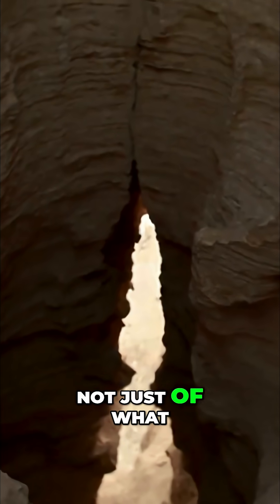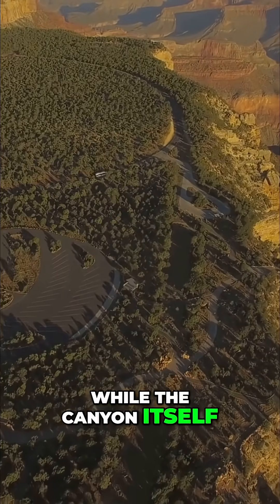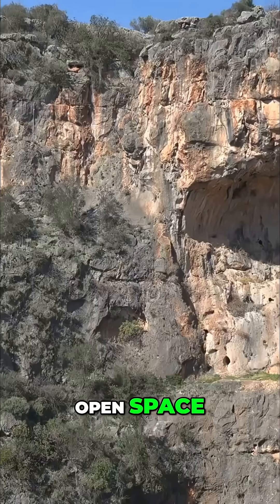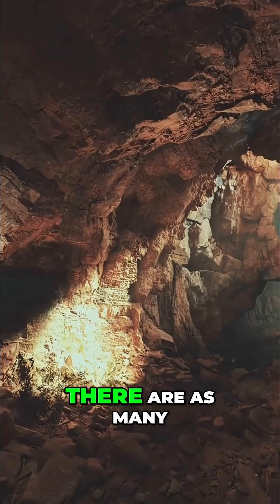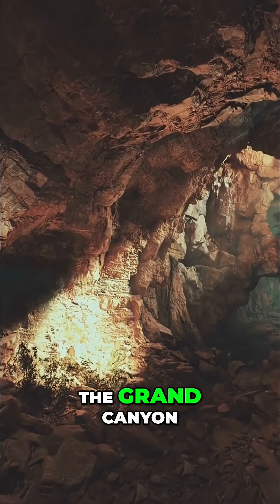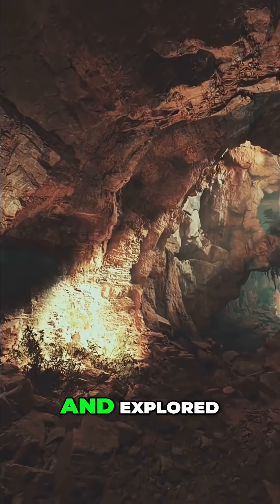The canyon holds secrets not just of what is missing, but also of what is hidden. While the canyon itself is a vast open space, its walls are honeycombed with hidden chambers. It is estimated that there are as many as 1,000 caves within the Grand Canyon, but only around 335 have been officially recorded and explored.